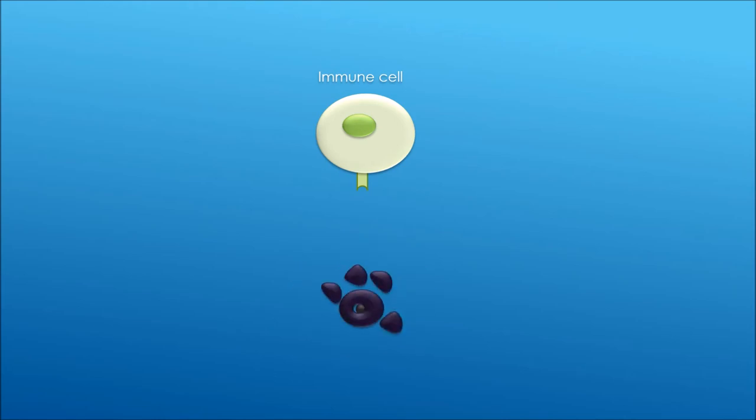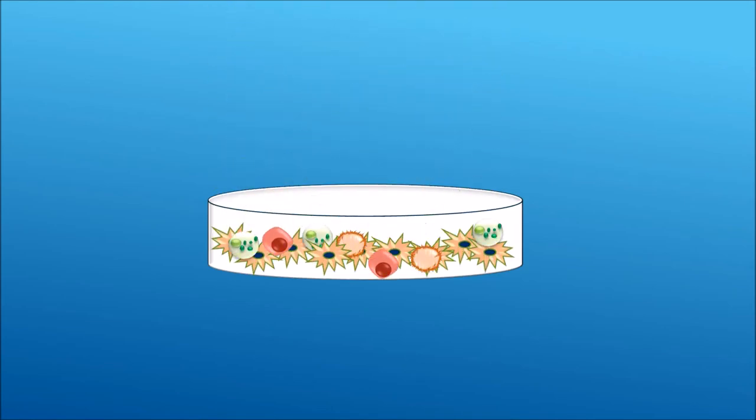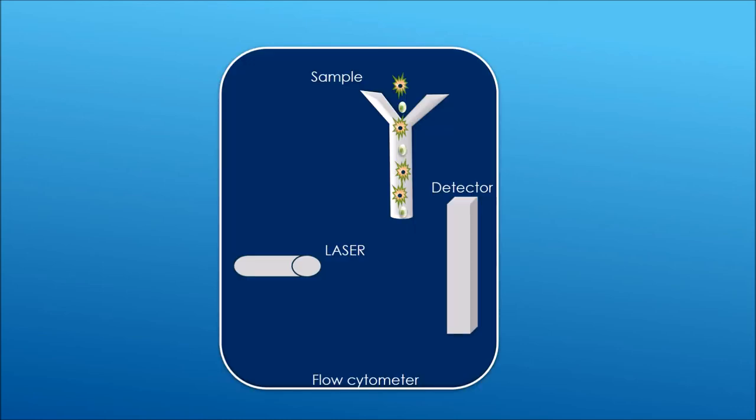We can measure this effect in the lab. First, we obtain a blood sample, then it is possible to isolate immune cells from the blood sample. We can mix cancer cells, the immune cells, and trastuzumab and incubate it over time. Then we use a machine called a flow cytometer to measure how many cancer cells were killed by the immune cells.